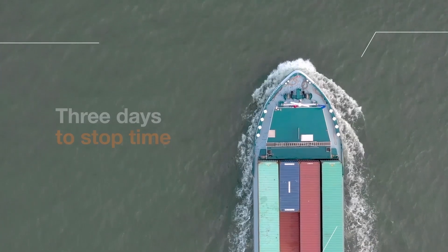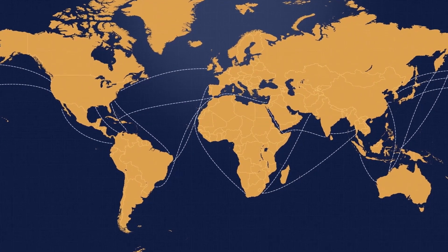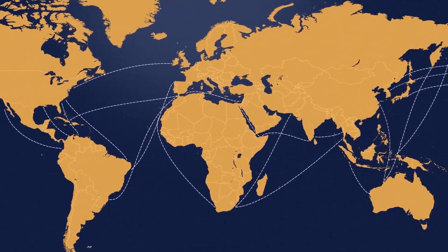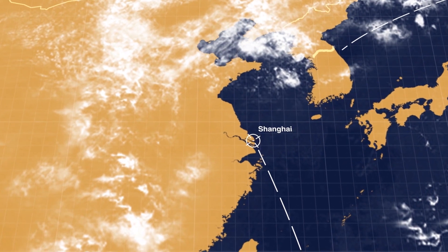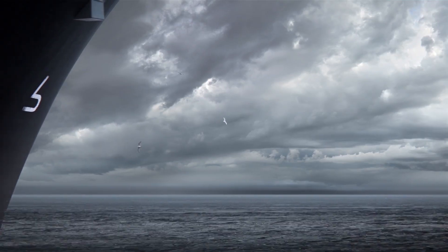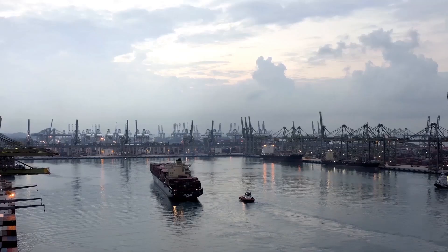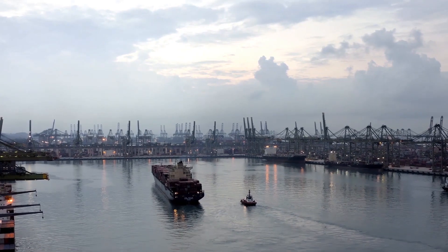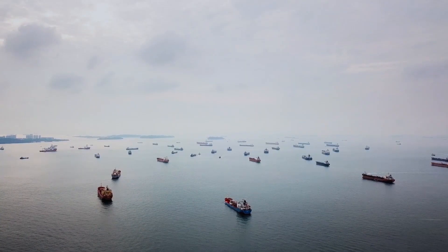Together, the world's largest shipping lines move enough goods every day to completely supply a small country. It's safe to say that if they stopped, the world as we know it would collapse. If we fly over the port of Shanghai, the largest on the planet, we'd see a train of ships 70 kilometers long.